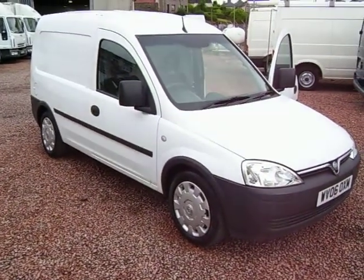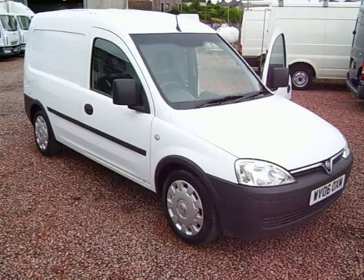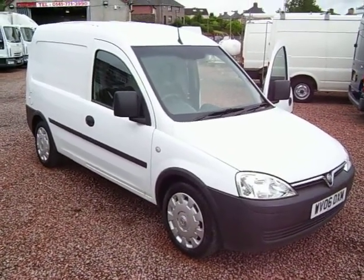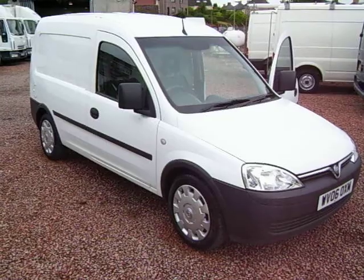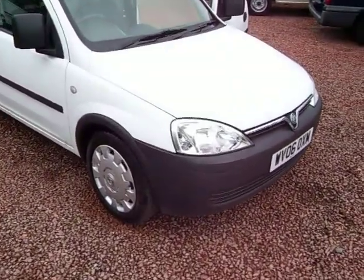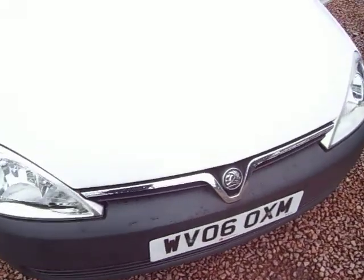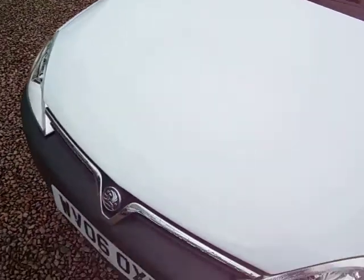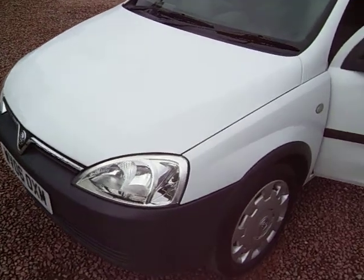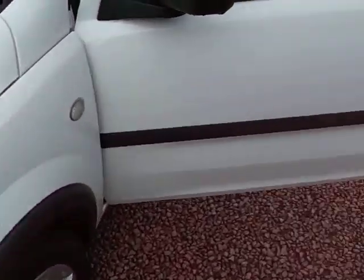Hello there. What we have here today is another ex-British Telecom van. We are big fans of the ex-BT vans because they're very good news and they've always got relatively nice mileage on them. This one's no exception — it's a 2006 on a 06 plate Vauxhall Combo 1.3 CDTI. It's just turned 30,000 miles and it's been with BT from new.